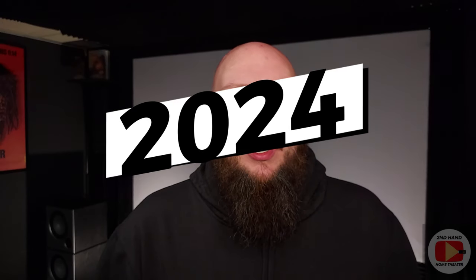The year may be 2024, but here in my home theater, I'm running a piece of equipment that really is outdated by today's standards — at least in the eyes of most home theater enthusiasts. And that piece of equipment is a VCR. That's right, in 2024, I'm running a VCR here in my home theater.